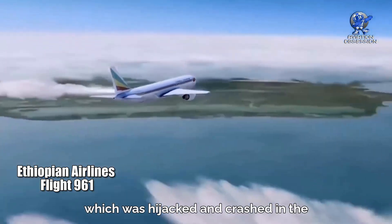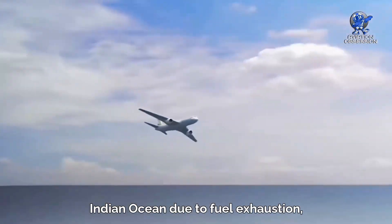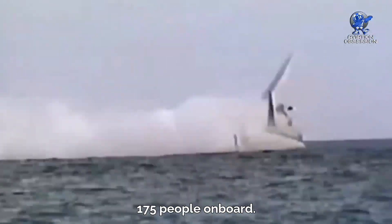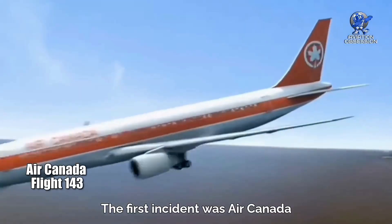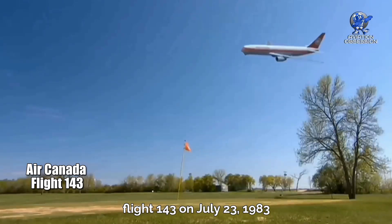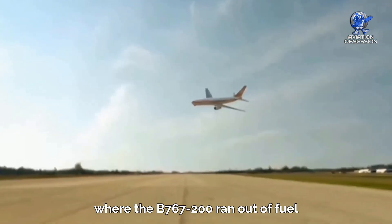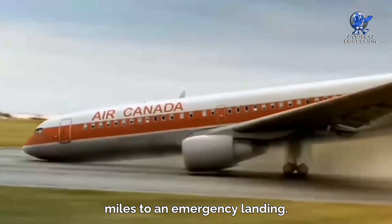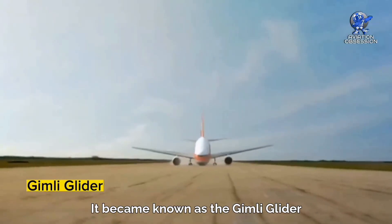The 767 has been involved in some significant aviation incidents. Ethiopian Airlines Flight 961 was hijacked and crashed in the Indian Ocean due to fuel exhaustion, killing 125 of the 175 people on board. Another incident was Air Canada Flight 143 on July 23rd, 1983, where the 767-200 ran out of fuel mid-air and glided for nearly 49 miles to an emergency landing.